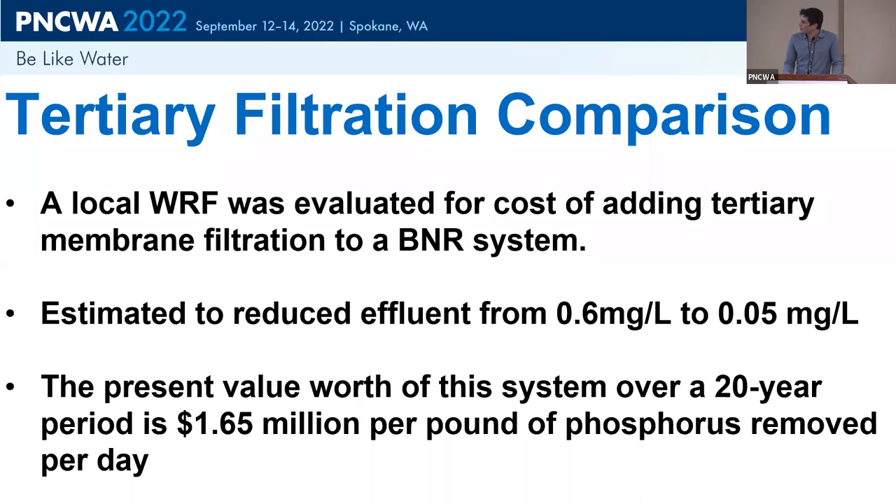The 14.6 pounds is significant, but much of dairy effluent is land applied, and plants use a lot of that phosphorus. However, dairies typically apply above agronomically suggested rates — giving plants more phosphorus than they need. The excess either gets stored in the soil or washes off into waterways. To understand the value of this phosphorus removal, we looked at a plant switching from biological treatment to tertiary filtration, going from 0.6 to 0.05 mg/L phosphorus. A 20-year present value analysis, divided by pounds per day removed, gave a value of about $1.65 million per pound of phosphorus removed per day.